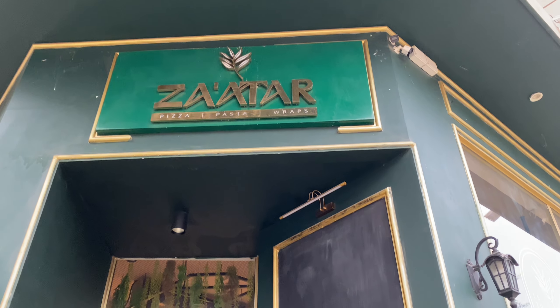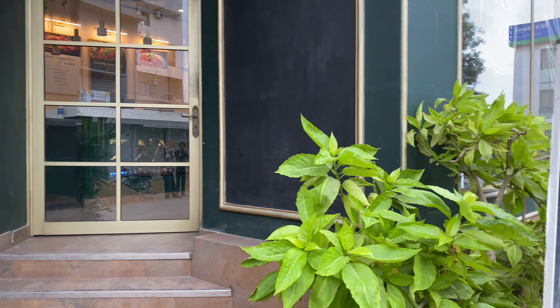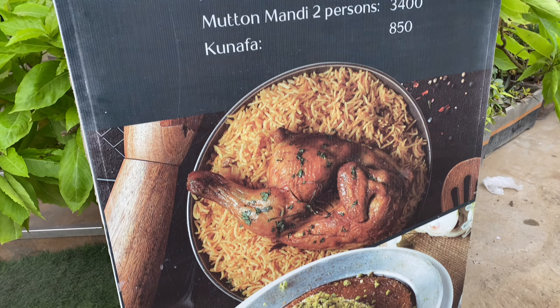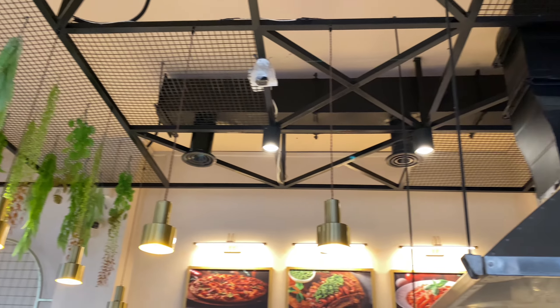We have reached the restaurant. This is Zadr Restaurant, which is located in DHA Phase 2. Today's review is about the ambience and the food quality, so don't skip this video until the end. We have entered the restaurant.